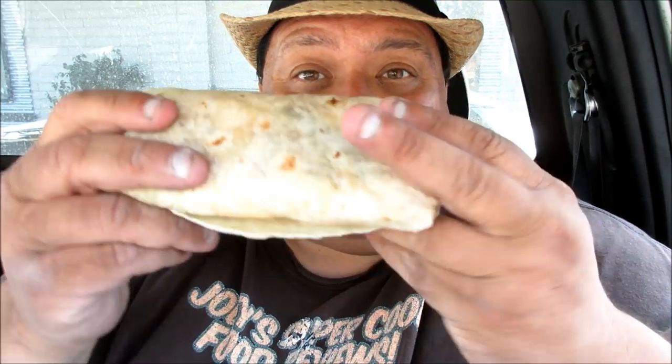Hi everyone, this is Joey — Joey's Super Cool Food Reviews! Today I'm doing the new limited time California breakfast burrito with guacamole and french fries and bacon and cheese and everything in between.